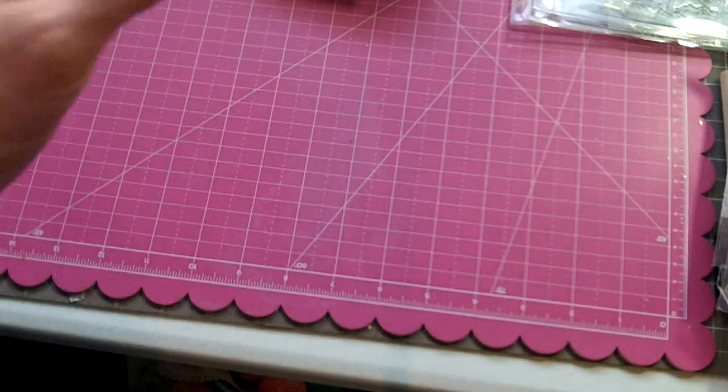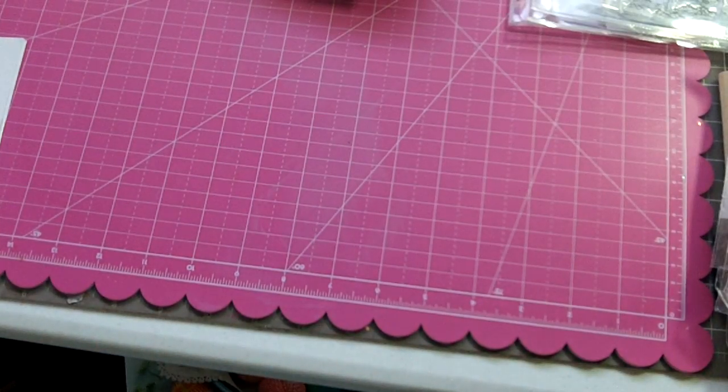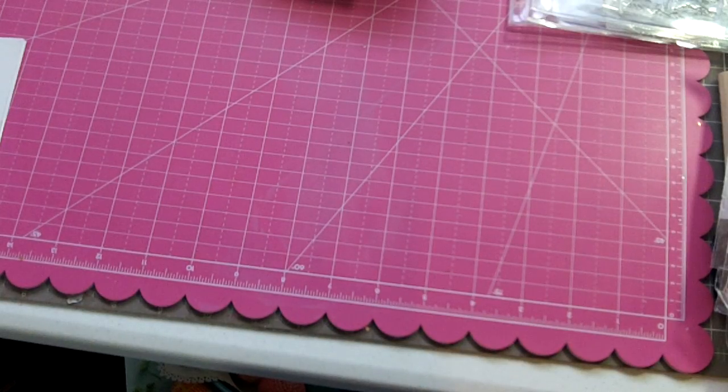I'm going to have a link in the description box below to each one of the lots. When you send me an email, let me know which lot you're interested in and your PayPal address, and I'll get those shipped out as soon as I receive payment. Thank you ladies for watching, and happy crafting!